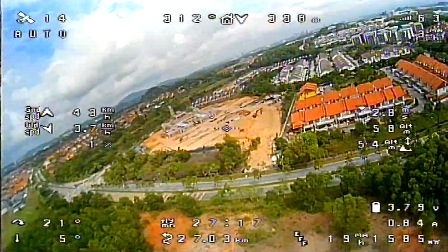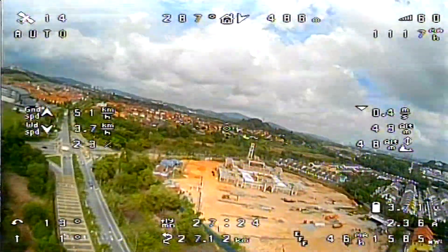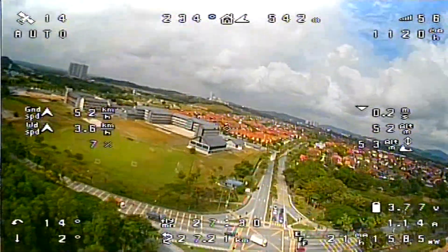Cap 4-3-3, runway 1-2, clear to land, number 3, following traffic over the 1-18-5 interchange in a right base for runway 1-2, report that traffic in sight. Okay, traffic in sight, clear to land number 3, runway 1-2, Cap 4-3-3.